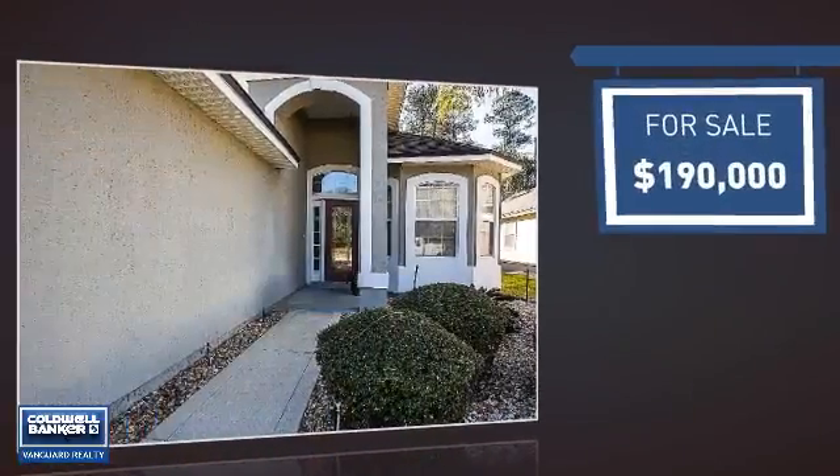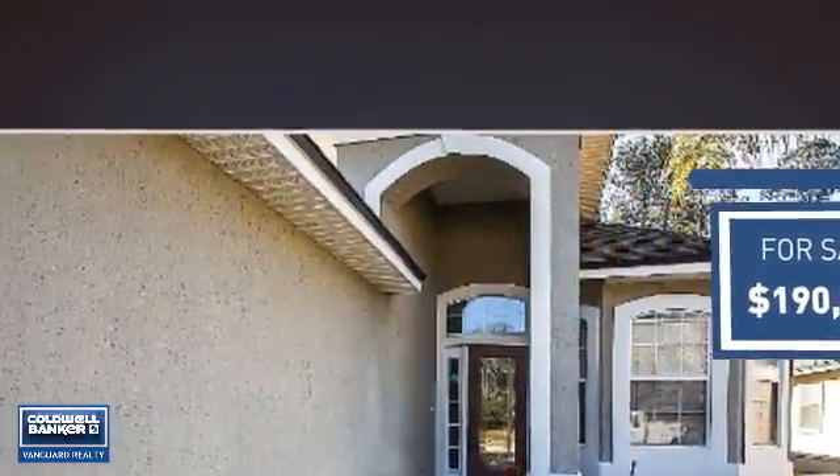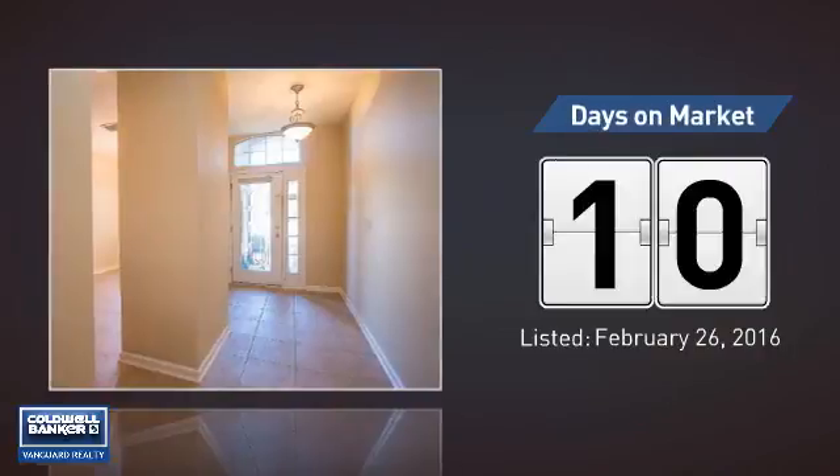Currently listed at $190,000, it's been on the market since February.